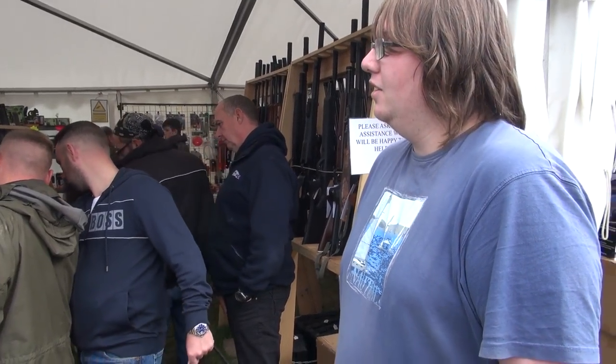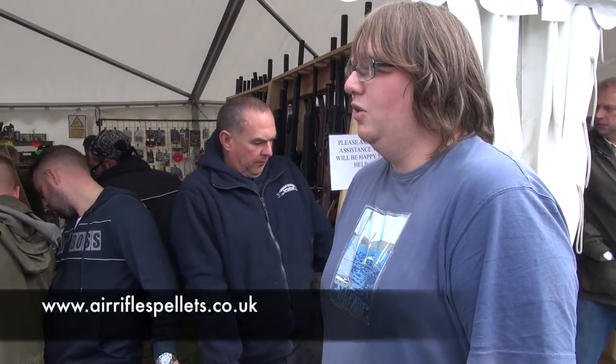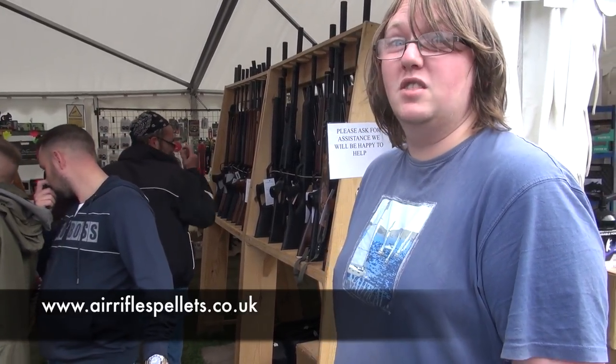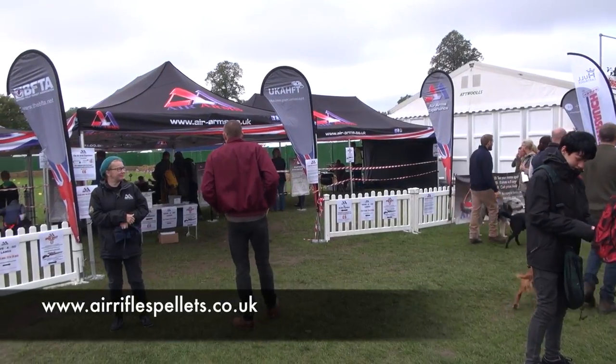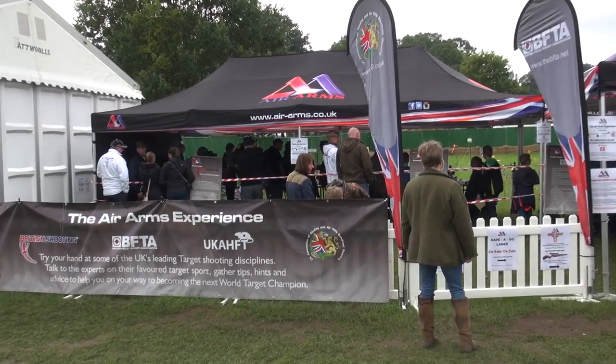You can see here, this is Ash at Varmint Shooters UK, and he runs the G&T stand. If any of you guys need an air rifle or anything like that, go and see him because he'll do you a deal. And if you tell him I sent you, he might do you an even better deal.